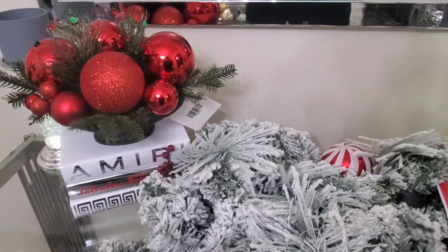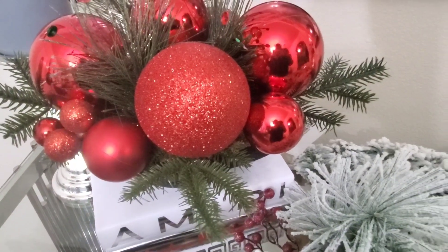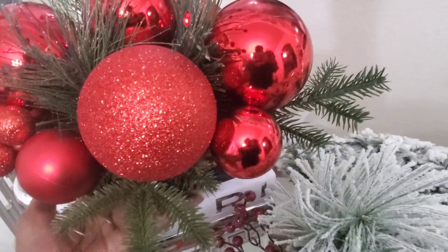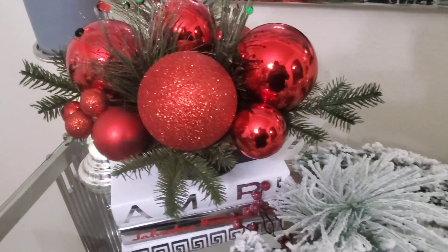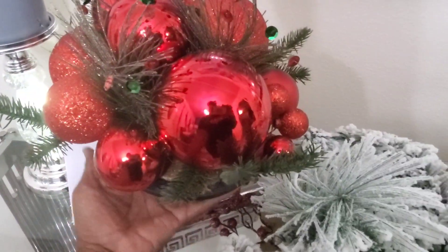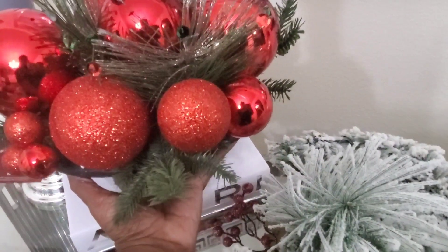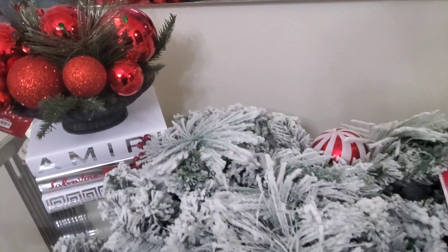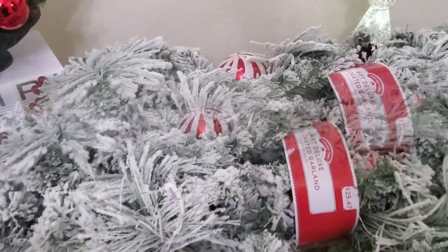The next item I want to share is this beautiful bowl of balls from Hobby Lobby. It was regularly $40, so I paid about $19 to $22 for it. It's super cute — probably something many would DIY, but I'd rather just purchase the items. I love this and I have a plan for it — I'll show you what I plan to do with it in just a few minutes. Look how pretty it looks sitting on my books.